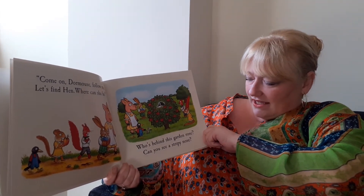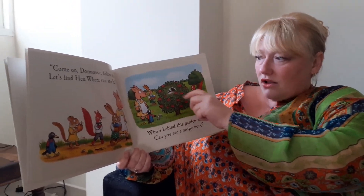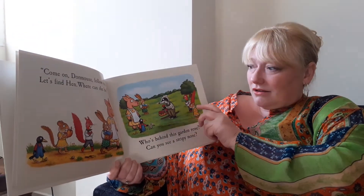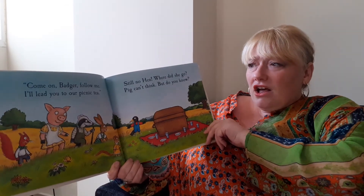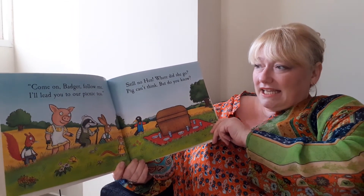Who's behind this garden rose? Can you see a stripy nose? Who is it? It's a badger. Come on Badger, follow me. I'll lead you to our picnic tea.